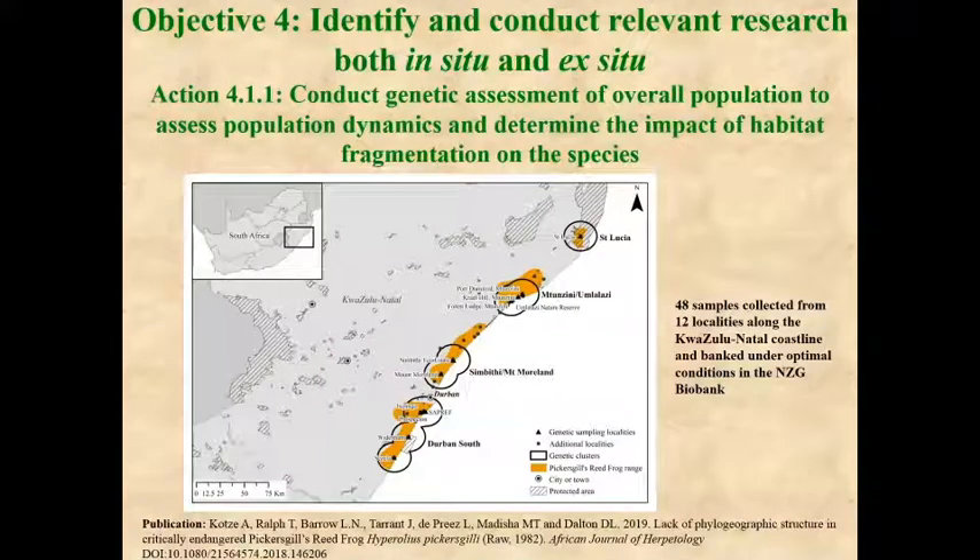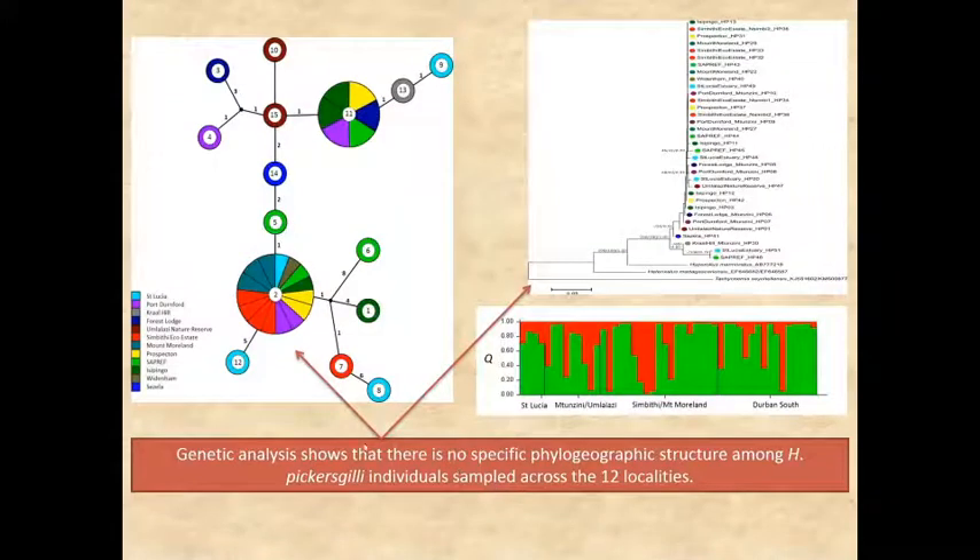We have another partnership with the National Zoological Garden in Pretoria. We collected genetic tissue samples throughout the distribution range of the species, which were analyzed by the National Zoological Garden. The results showed that we could take Pickersgill's reed frogs from any of the known subpopulations, bring them into Pretoria Zoo, breed them, and not worry about where we release them again because there are no real genetic concerns.